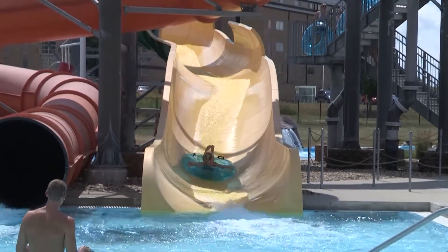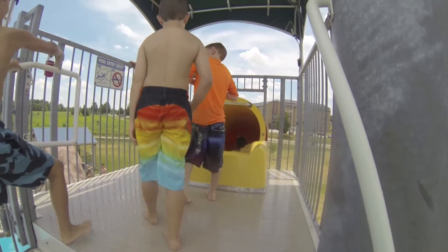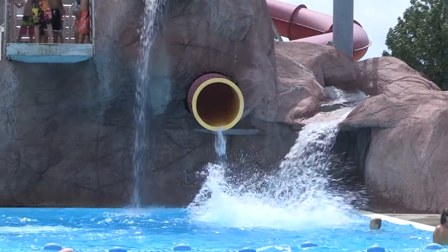To start off, there are three different slides, including one drop-off body slide, a tube-only slide that twists and turns, and finally a slide where you can choose to use a tube or your body. Either way, you'll never guess where you're going on this dark, windy adventure.